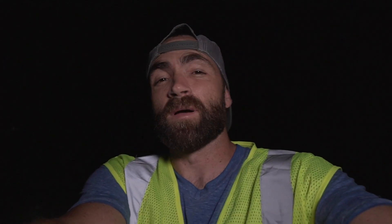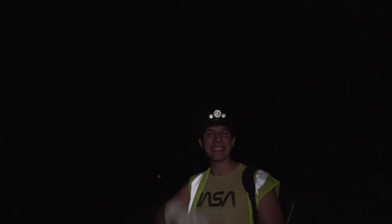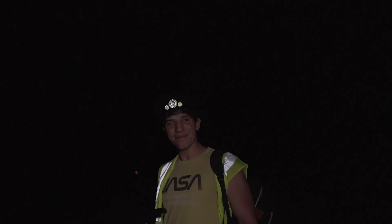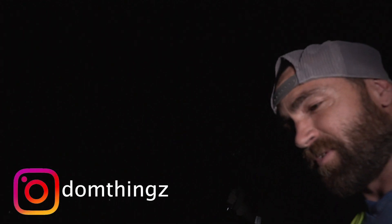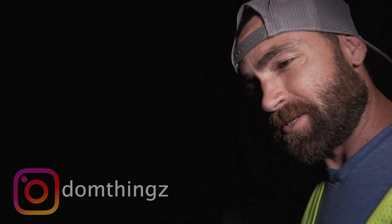All right, we just got to our cut. We met up with our buddy Dominic — he's a bug guy. We'll show you him in a second, but we're going to start walking this cut and see what we can find. This is the homie Dom. He's a bug man. His Instagram is Dom Things — follow it for a bunch of bug content. He's going to catch bugs later with his mouth, he said, so we'll see.